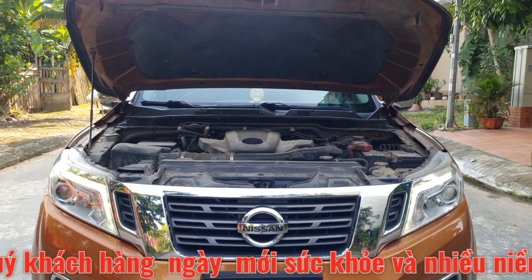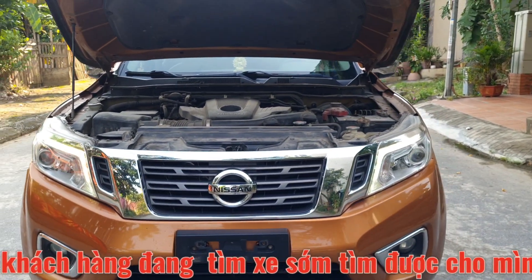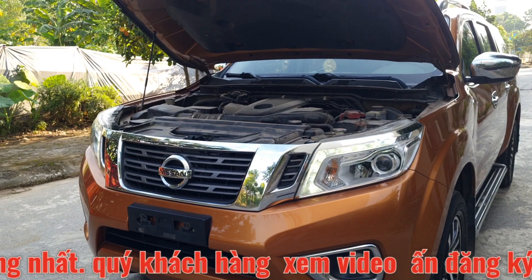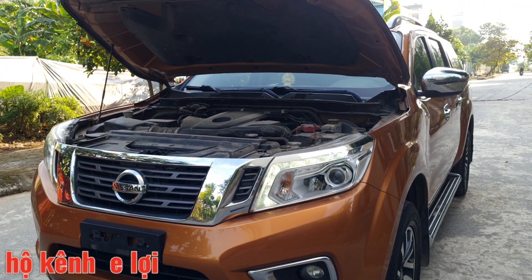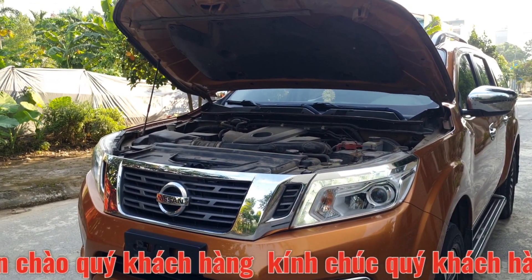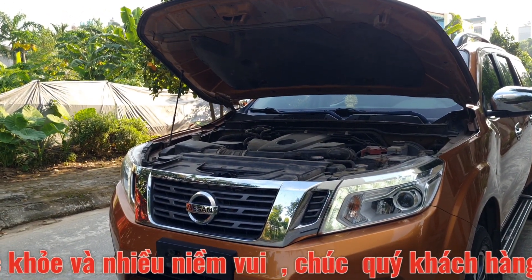Vừa rồi em Lợi vừa giới thiệu chào bán đến toàn thể quý vị và các bạn một chiếc xe Nissan Navara sản xuất 2016 bản VL, số tự động 2 cầu, máy dầu. Quý anh chị có nhu cầu nhanh tay liên hệ em Lợi qua số điện thoại 0986 265090 hoặc 0937 751985. Quý anh chị có thể qua địa chỉ 1019 đường Quang Trung, Hà Đông, Hà Nội để xem xe và thương lượng trực tiếp. Xin chào và hẹn gặp lại.